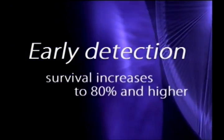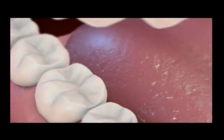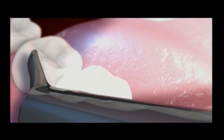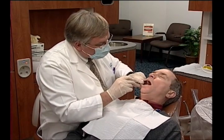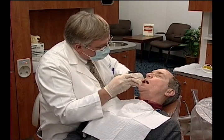Statistics show that when oral cancer is detected early, survival jumps to eighty percent and higher. But now FDA-approved spectral fluorescence and reflectance technology can help dentists and clinicians literally shine a light on precancerous cells which may not be apparent to the naked eye. This new technology could lead to more lives saved.